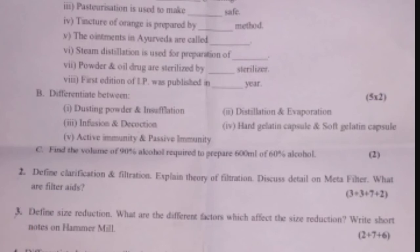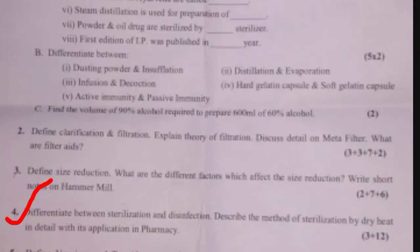Question four: Differentiate between sterilization and disinfection — 3 marks. Describe the method of sterilization by dry heat in detail with its application in pharmacy — 12 marks. Total marks for this question is 15. The marking is 3 plus 12.